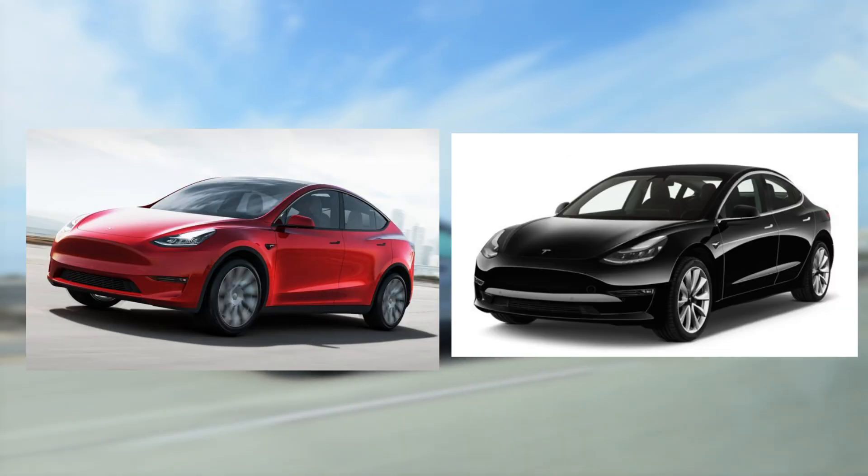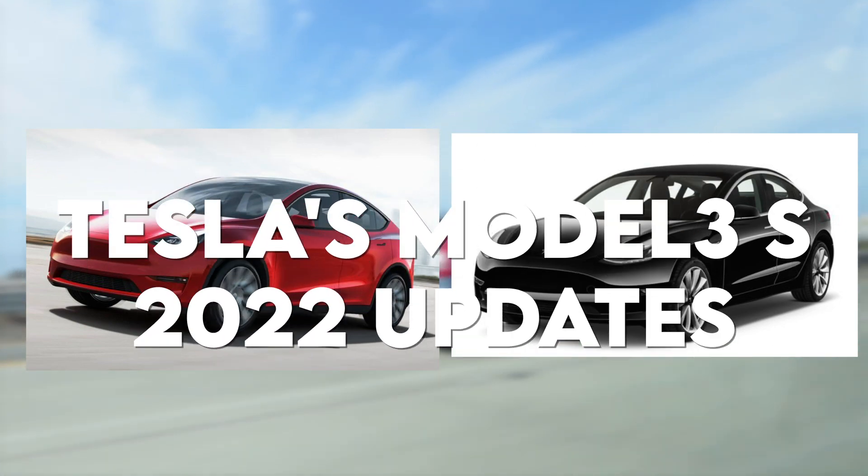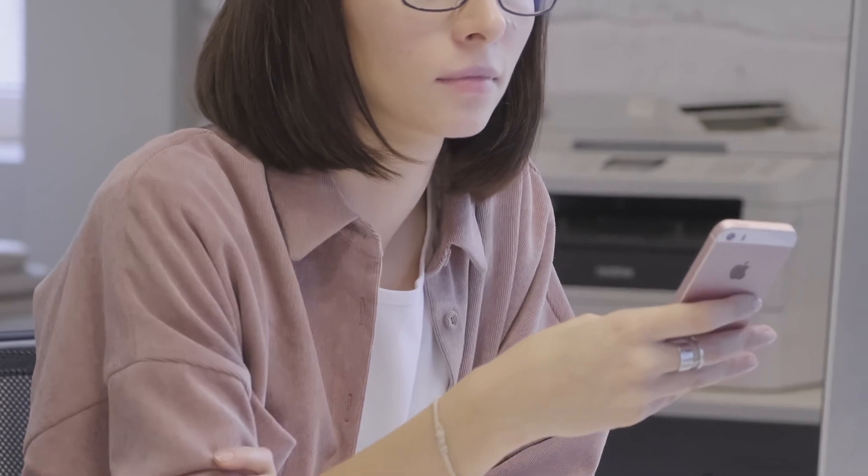Welcome to Tesla Exposed, and today we are going to talk about Tesla's Model 3 2022 updates. So without any further ado, let's begin.